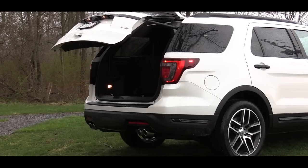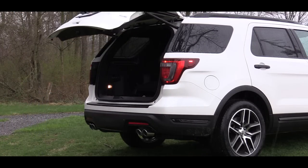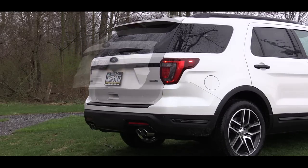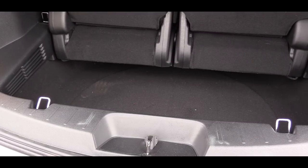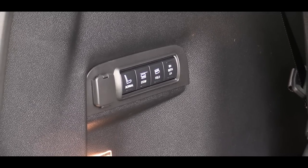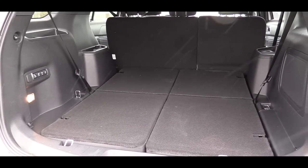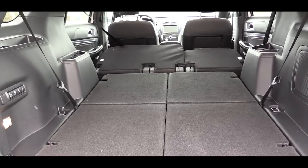To open the rear hatch, press the button on the key fob twice. The Limited trim level and up adds a hands-free rear hatch — simply kick your foot underneath, step back, and the hatch opens without needing to grab the key. Cargo capacity is 21 cubic feet behind the third row. The Limited and up offers a power-folding third row. With the third row down, you get 43.9 cubic feet; with all rows folded, 81.7 cubic feet.